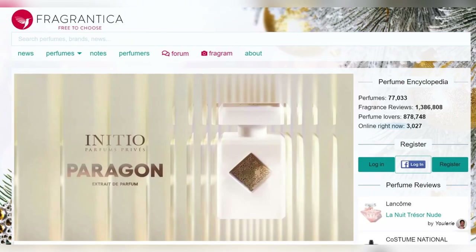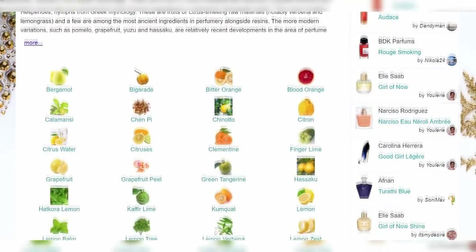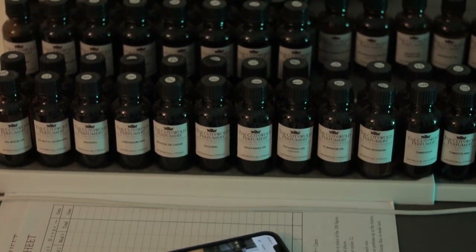Ever since I discovered Fragrantica and noticed that perfumes are made by individual notes, becoming more experienced in perfumes you start appreciating what these notes do. It's difficult to assess them when you haven't smelled them in their pure form, but I do have some pure oils in my room now which is very useful. Today I thought I'd create a video where I discuss some of my favorite notes and some of my favorite perfumery in each note.